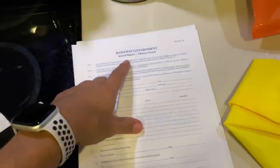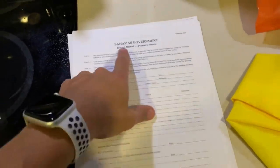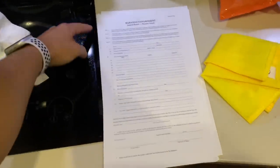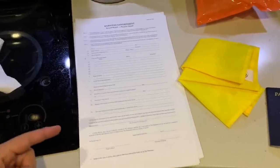First, I went to a website I'm going to provide in the show notes, and I downloaded the Bahamas Pleasure Vessel Custom Papers — there are about five pieces of paper. One thing is they are on legal sheets, so I had to go to the store and buy legal paper, but I print that out ahead of time.